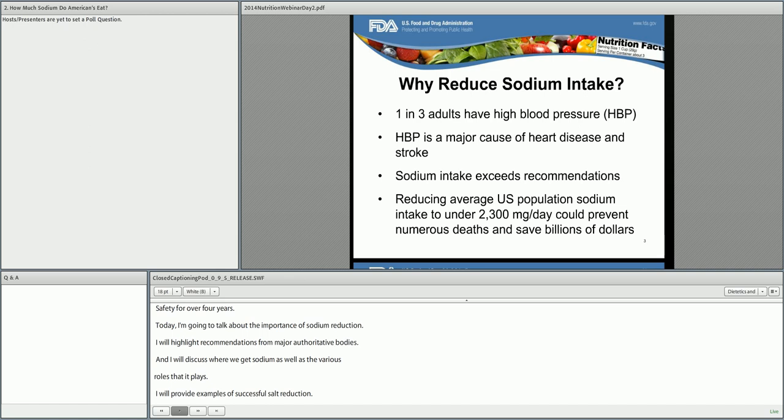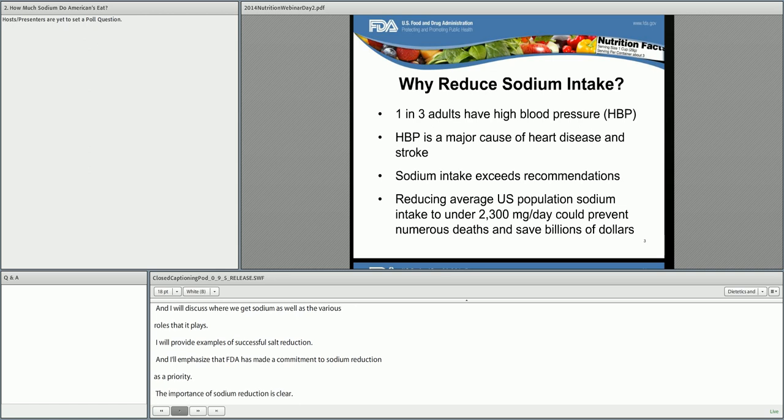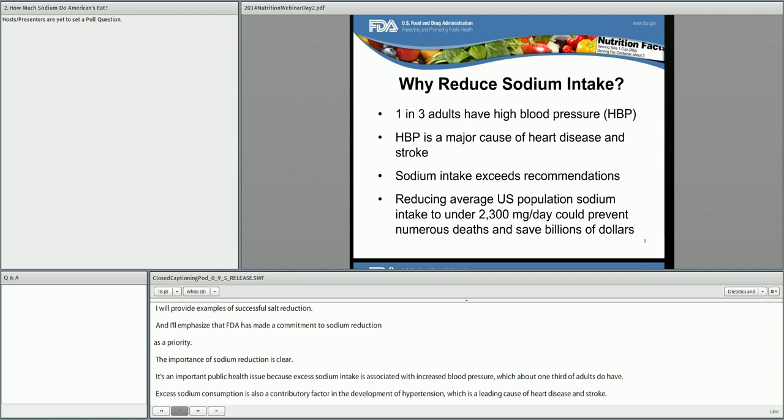The importance of sodium reduction is clear. It's an important public health issue because excess sodium intake is associated with increased blood pressure, which about one third of adults do have. Excess sodium consumption is also a contributory factor in the development of hypertension, which is a leading cause of heart disease and stroke. Americans currently consume almost double what is required of sodium each day, and recent estimates show that reducing excess sodium over time can prevent a significant number of deaths.